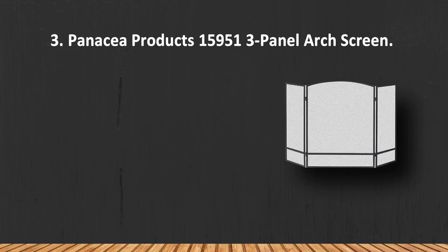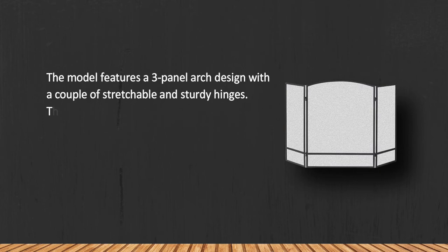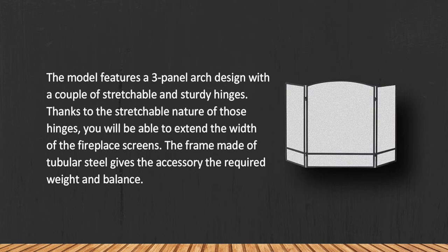At number three: Panacea Products 15951 Three Panel Arch Screen. The model features a three panel arch design with a couple of stretchable and sturdy hinges. Thanks to the stretchable nature of those hinges, you will be able to extend the width of the fireplace screen. The frame, made of tubular steel, gives the accessory the required weight and balance.